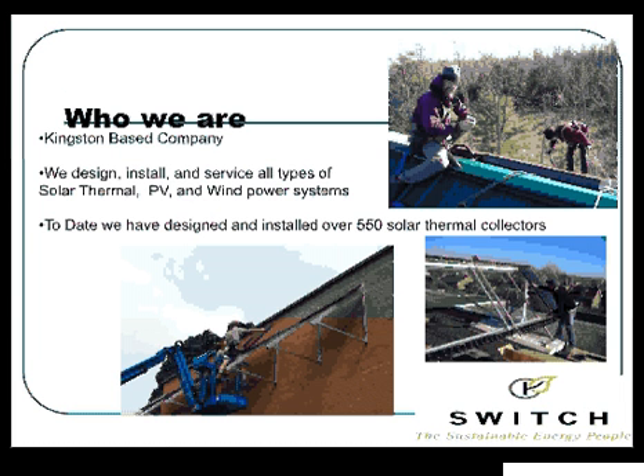So first of all, who am I? I'm part of a company named Quantum Renewable Energy. We're a local Kingston company. We've been operating for six years now. We just do solar and wind power systems — solar thermal, photovoltaic, and wind power. To date, in the last six years, we've installed over 550 solar thermal collectors between pool and solar hot water.